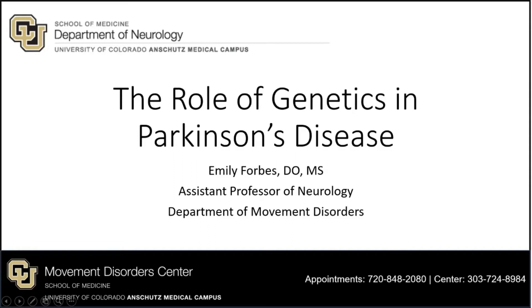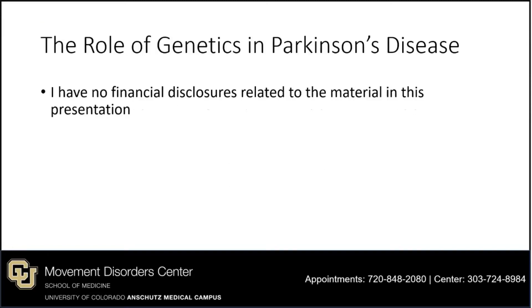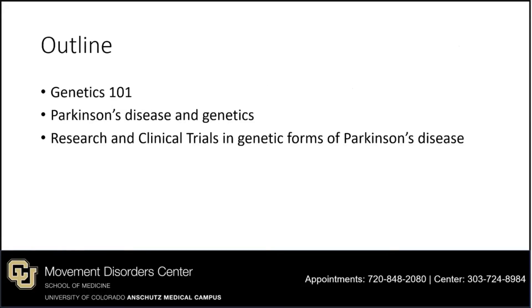Hello everyone, thanks for joining us today. I'm Dr. Emily Forbes, a movement disorders neurologist here at the University of Colorado. Today we are going to talk about a subject that is of particular interest to me: the role of genetics in Parkinson's disease. Our outline includes a review of the basics of genetics, then Parkinson's disease and genetics, and finally research and clinical trials in genetic forms of Parkinson's disease.